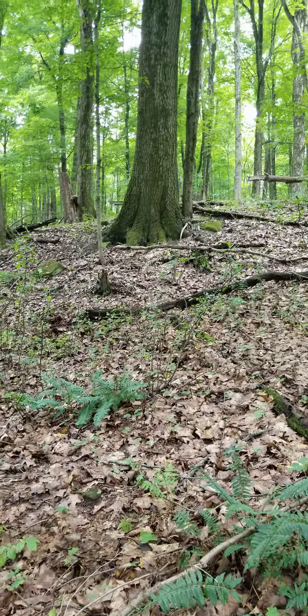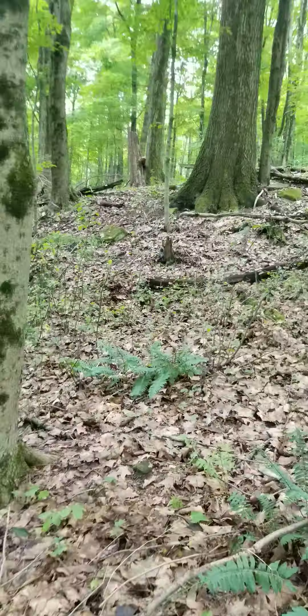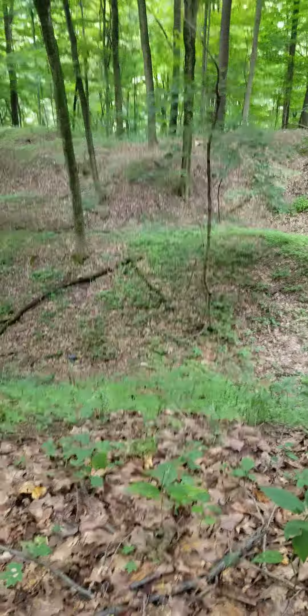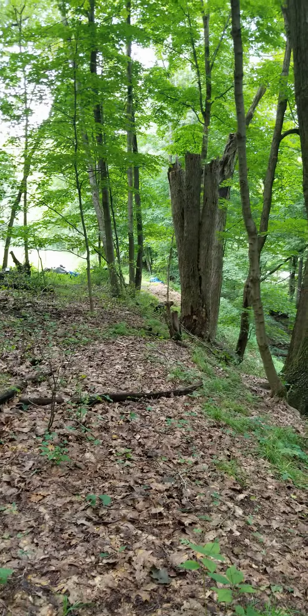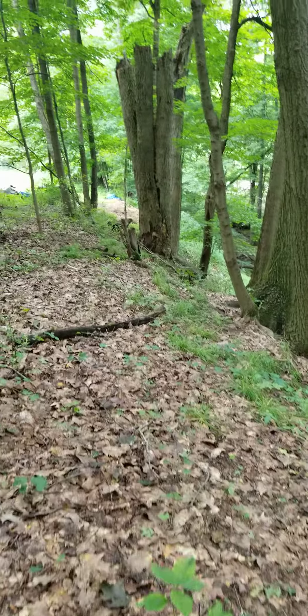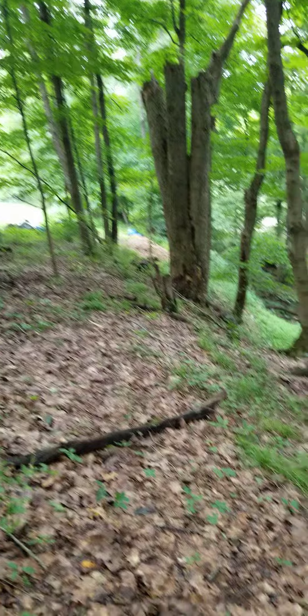Hey everybody, it's Quirk. I've got the Plot Watcher kind of camouflaged up against that dead old stump. We are right here at the base of the ravine, and it's looking at this right here — this is where they've been coming up. The bigger ones are up here. That little guy is playing down over the hill.